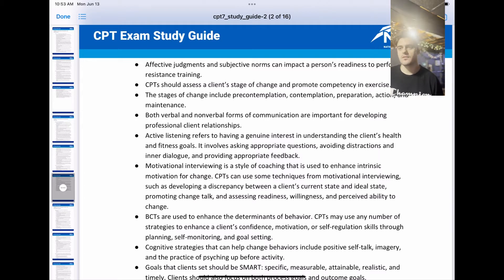Both verbal and nonverbal forms of communication are important for developing professional client relationships. Active listening refers to having a genuine interest in understanding the client's health and fitness goals. It involves asking appropriate questions, avoiding distractions and inner dialogue, and providing appropriate feedback.